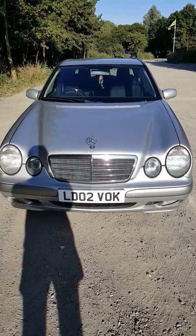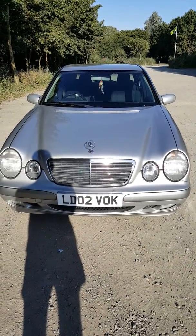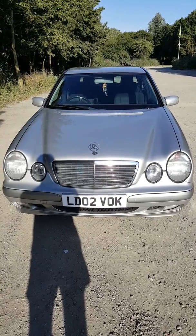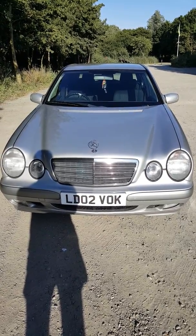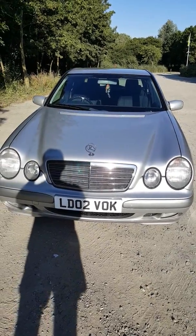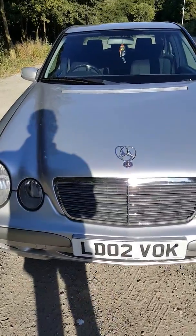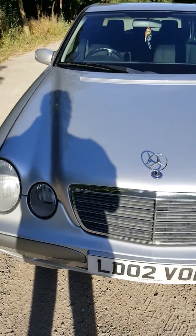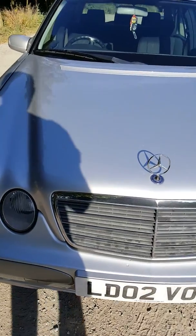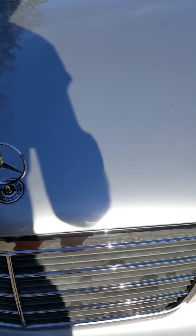Good morning. First of all, thanks very much for requesting this video of this 2002 Mercedes 2.2 CDI. It's a one owner car, been garaged from new, great service history. I'm just going to give you a walk around of the car and show you how beautiful she is for her age. There are the odd age-related marks and scuffs on the bumpers, but nothing major. The underneath is beautiful and clean with just the original under seal.